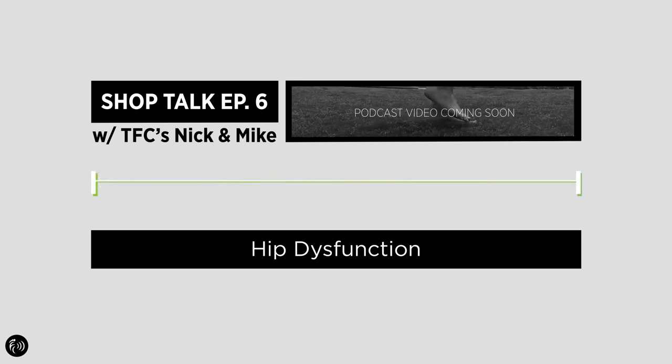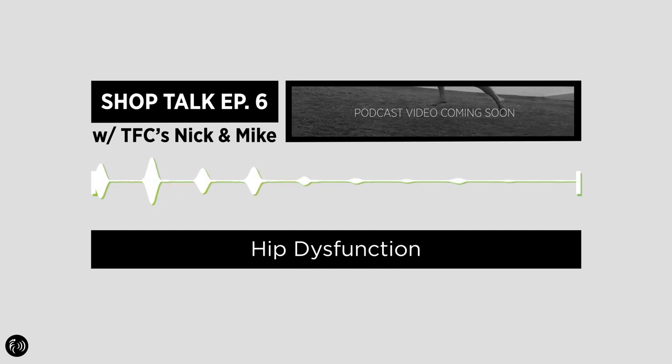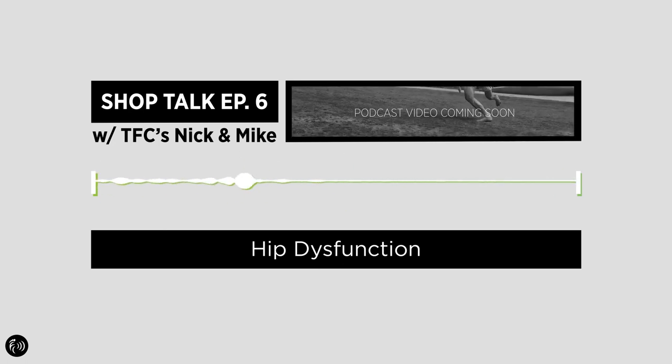So we're going to chat about that and talk about a few things. One is we're just going to define the problem. We're talking about how we treat hip dysfunction, how we look at it, kind of debunk a few myths — specifically the 'your glutes aren't firing' myth — and explain the way that we look at it and how we see the hip as a major player.